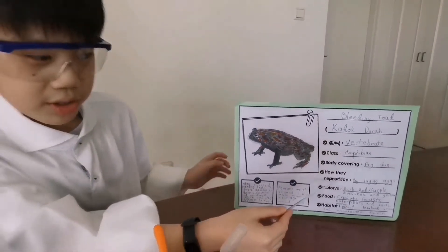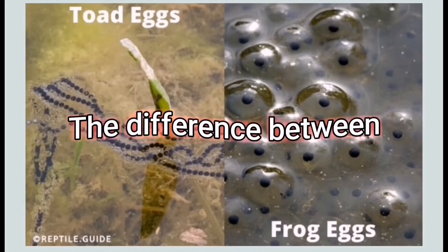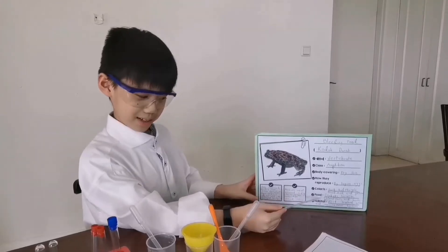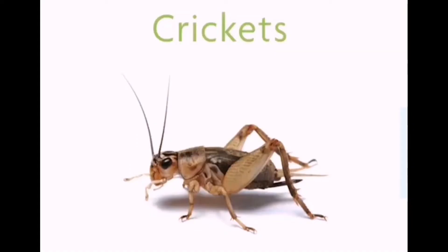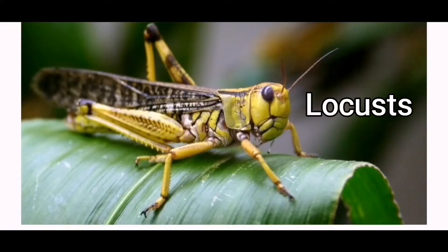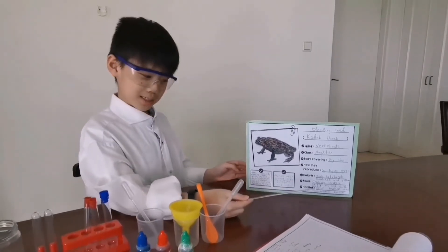They are reproduced by laying eggs. There is a difference between toad eggs and frog eggs. They like to eat crickets, locusts, caterpillars, and earthworms.